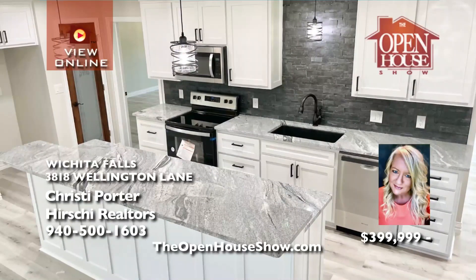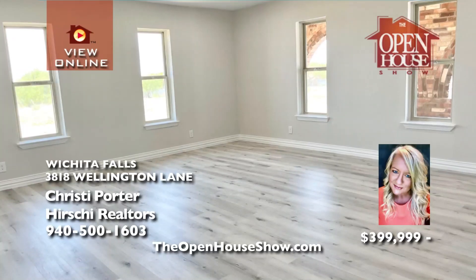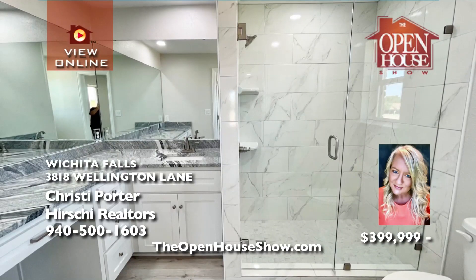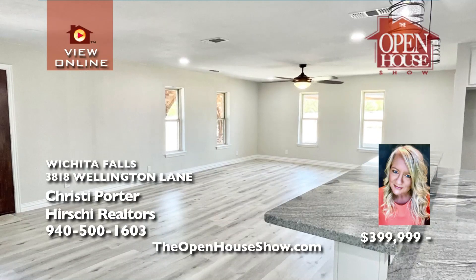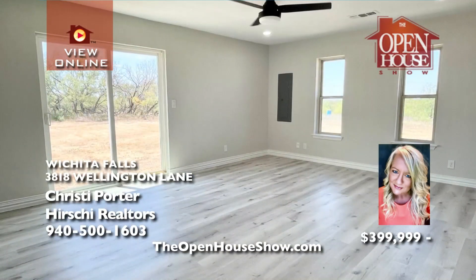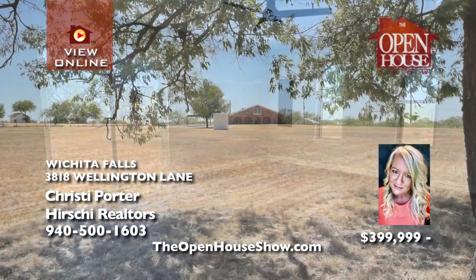Christy Porter says you must see this stunning ranch home on four acres that has been completely remodeled — you need to see it in person to appreciate all the upgrades. With four bedrooms, three baths, and a bonus room that could be a fifth bedroom, you'll treasure the new windows, roof, HVAC, septic, foam insulation, flooring, cabinets, granite counters, doors, lighting, electric, well house, and so much more.